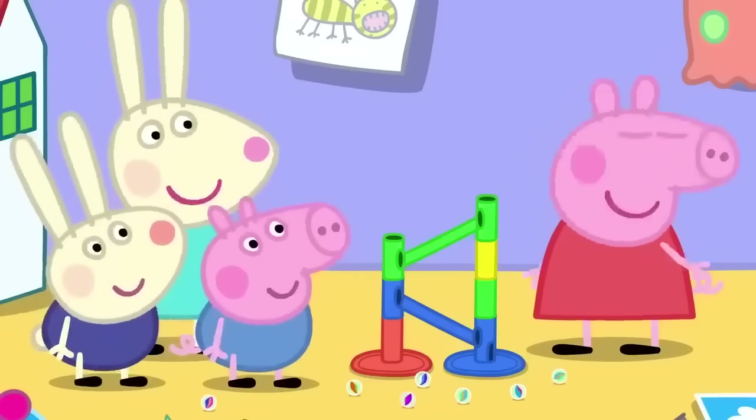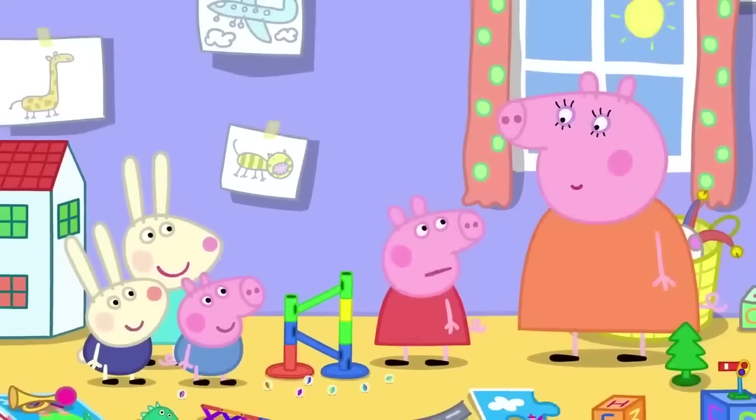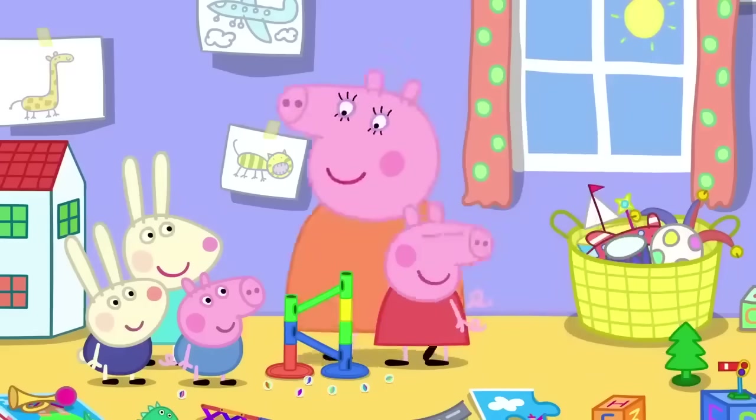Again, again! Bye-bye, Mummy. You can go and do your work now. Thank you, Peppa. Have fun.